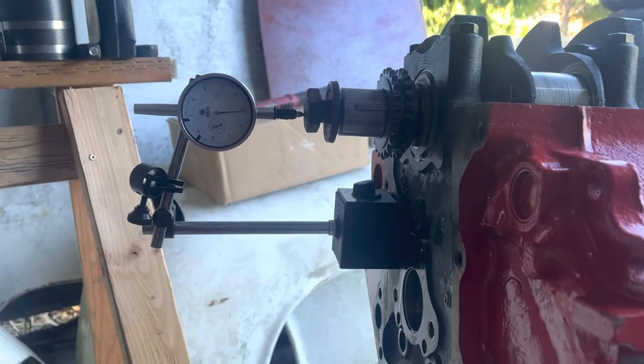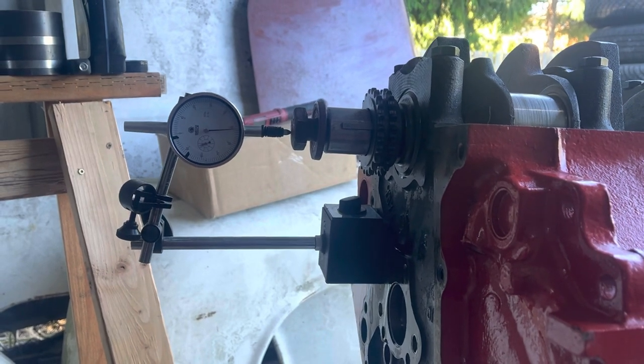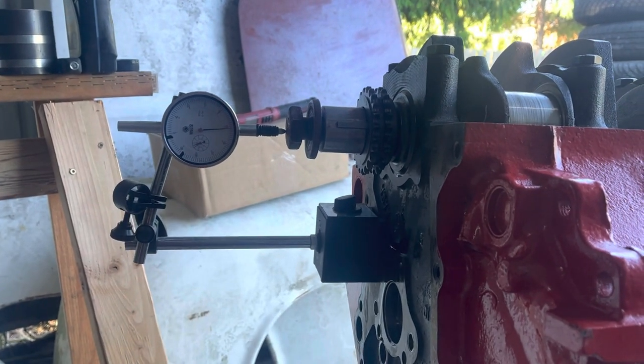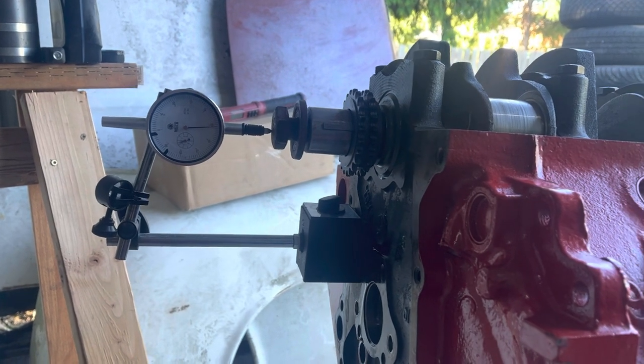I can't tell you the spec for your engine, or even for my engine. But you want a little bit, just not too much. Too much would be like 15 thousandths — that would be a lot, probably.